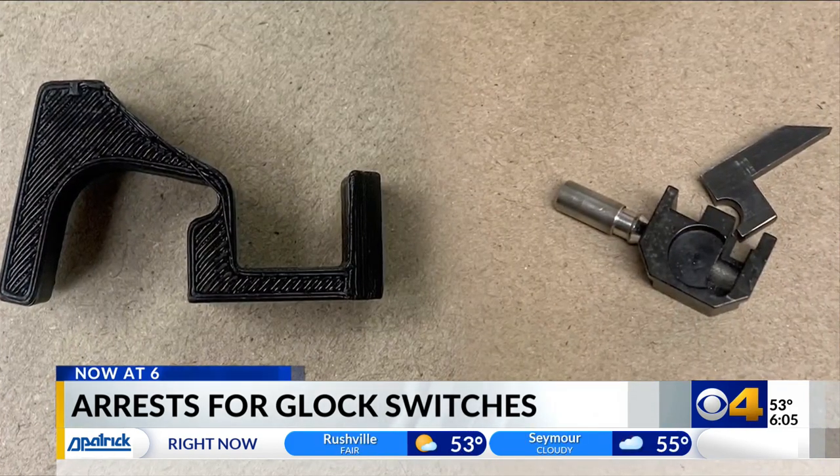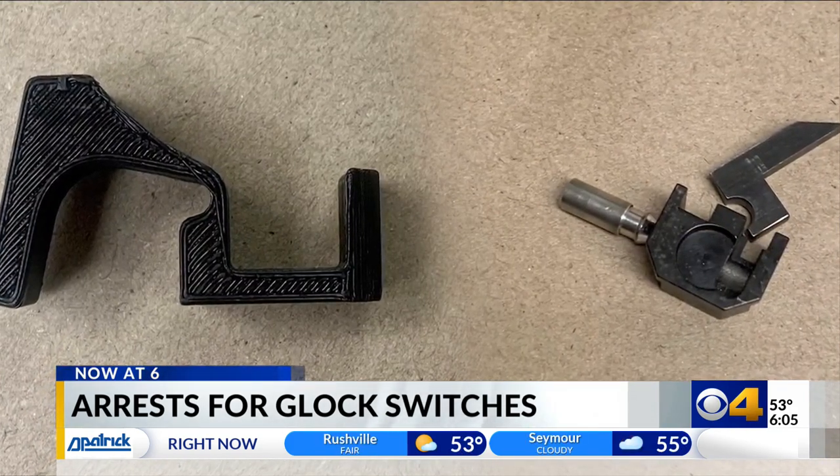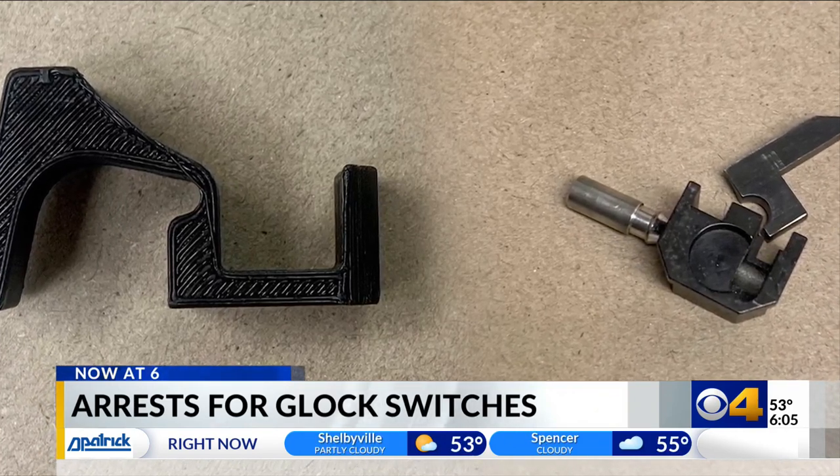Criminals are able to order these online. The ATF works to stop shipments of switches at the U.S. border. I did a Google search last week and they pop up. So these websites — we're trying to go after the websites that are selling these.